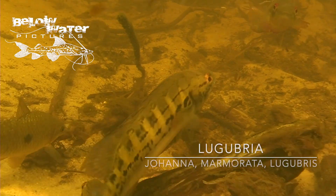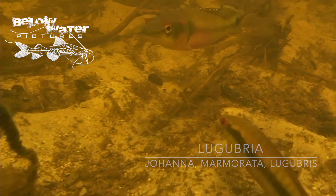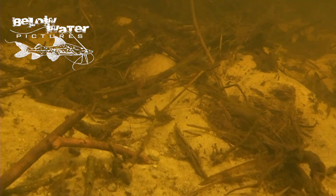The first fish is a laparines — as in so many places I've been walking around, that has stirred the bottom and these guys are often the first to show up. But this video is about Lugubria, and here we go: Johanna, marmorata, and lugubris in the first seconds — three species of pike cichlids. They often share space like this and it's not unusual to see several species in the same river, but it's really nice to get all three species in the same frame.